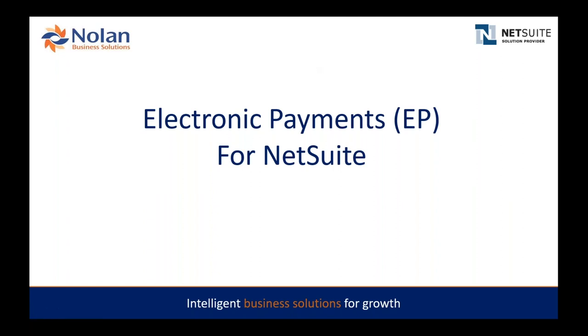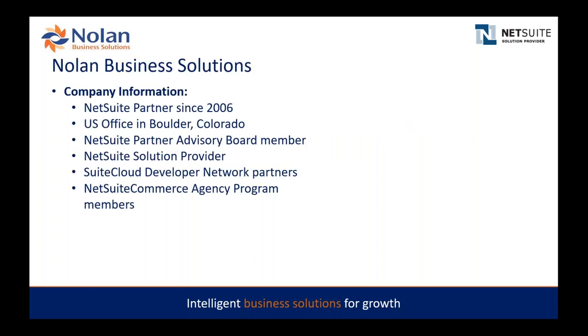Good day everyone and thanks for joining us today for an overview of Nolan's electronic payment for NetSuite solution. Without further ado we're going to get started.